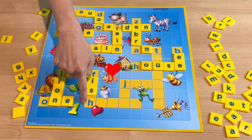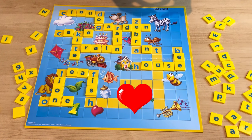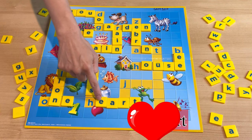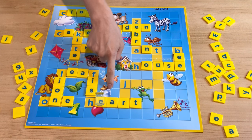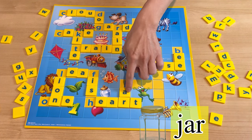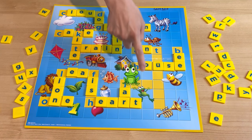And what about this one? It's a heart — H-E-A-R-T. Can you spell heart? H-E-A-R-T.